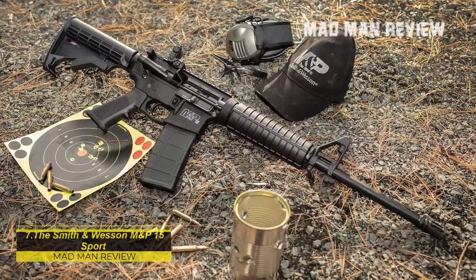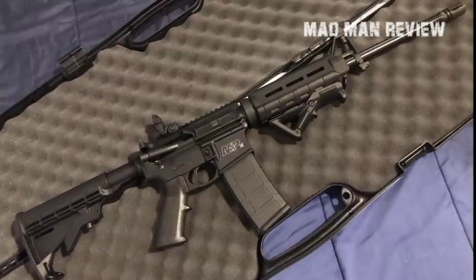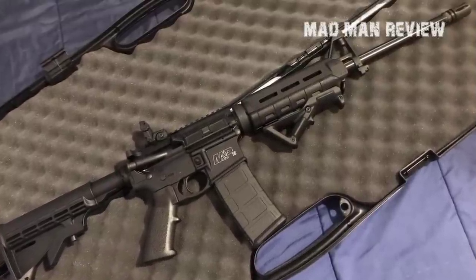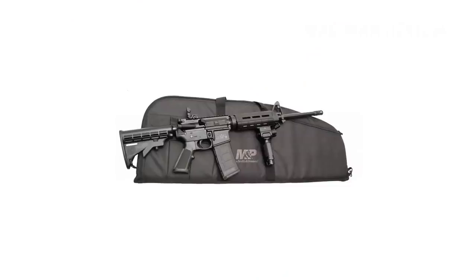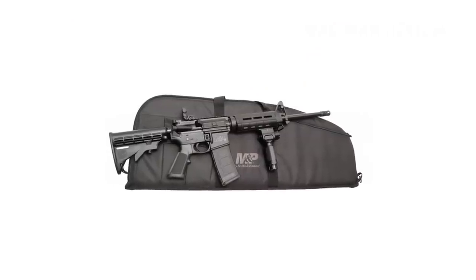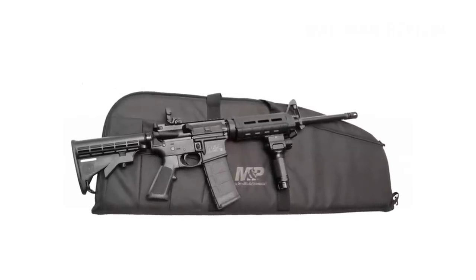The Smith & Wesson M&P15 Sport — if you really want to go with an AR-15 but don't have that much money to spend, go with the M&P15. It is a very good AR for a very good price. It is lightweight and you can put any optics on it you like. Thanks to the low price, you can spend more on ammo and training. With the right optic and a fair number of full magazines, you can put it into the trunk of your car for the day that hopefully never comes.